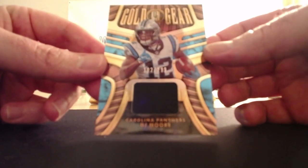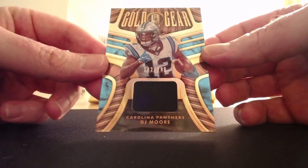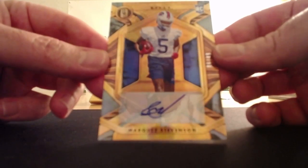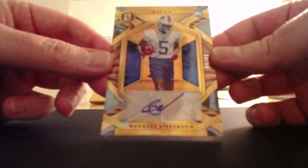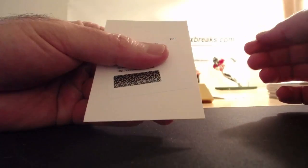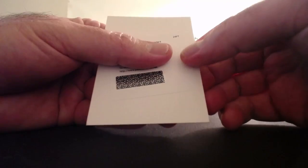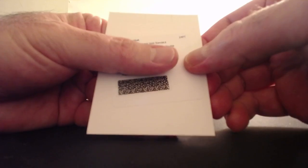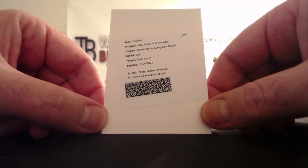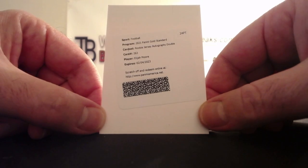Gold Gear, DJ Moore, 182-299, jersey. Redemption on the bottom - could it be another Lawrence? Triple Pride patch redemption. Marquez Stevenson, 6-49 rookie autographs. And the last one - 2021 Panini Gold Standard rookie jersey autographs double, so it's a double patch. Elijah Moore, dual RPA. I'm trying, girl - can't get you the Fields.